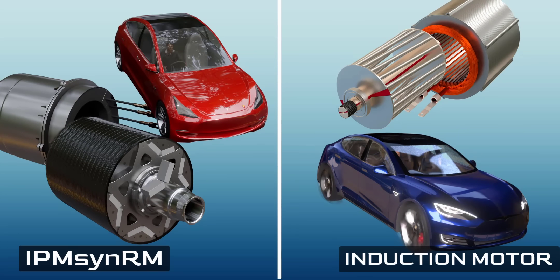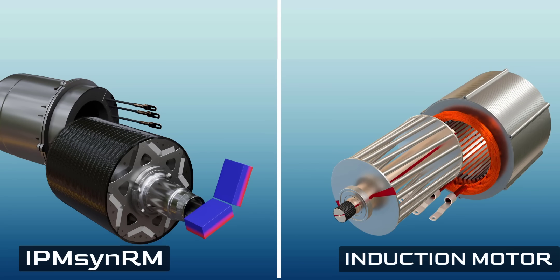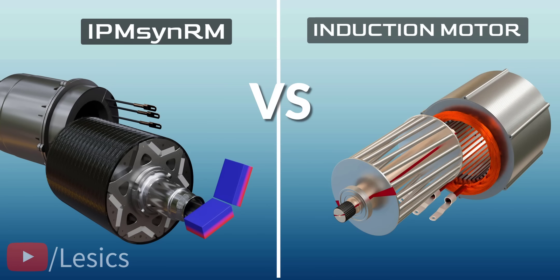IPM SynRMs are proven to be the ultimate solution for EVs to achieve high-speed performance. Let's see how the versatile induction motors compete against the latest entry, IPM SynRM motors.